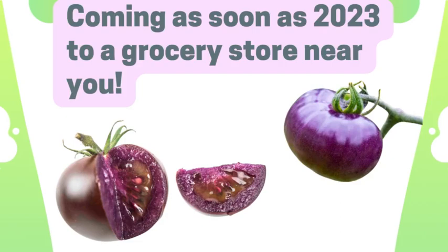These should be available as soon as 2023, coming to a grocery store near you. So if you see one, pick one up, get your antioxidants and your anthocyanins in — just not from Whole Foods. Thank you.